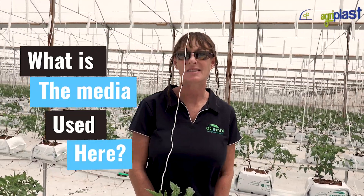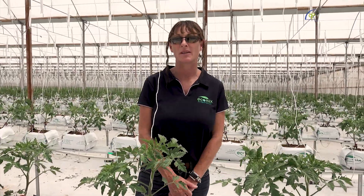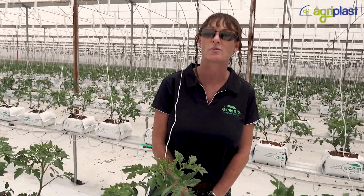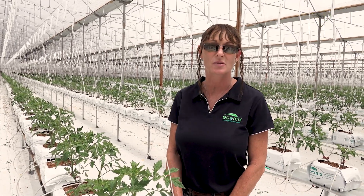The media is coconut husk, which is a 50-50 mixture — 50% chip and then pith and fibre mixed together. This gives good drainage and good control for hydroponics. The original EC is 0.5 to 0.58 and the pH is around 6 to 7, so it's ideal to start with any new crop.